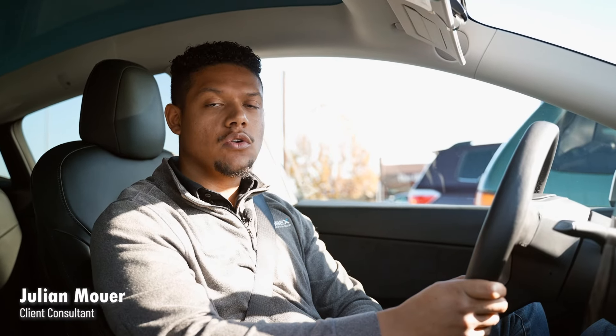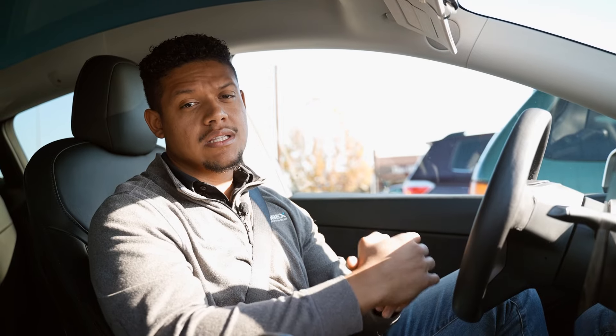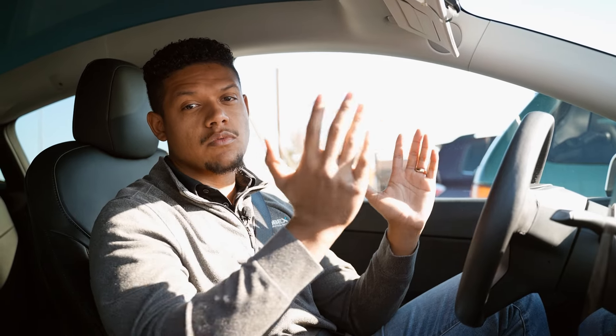Hey guys, my name is Julian, I'm with Kobex. We're on our way to a roof inspection — the customer gave us a call, said they were having issues with the roof and they need a full replacement. We're on our way there to take a look at the problem and get them taken care of before the rainy season comes.